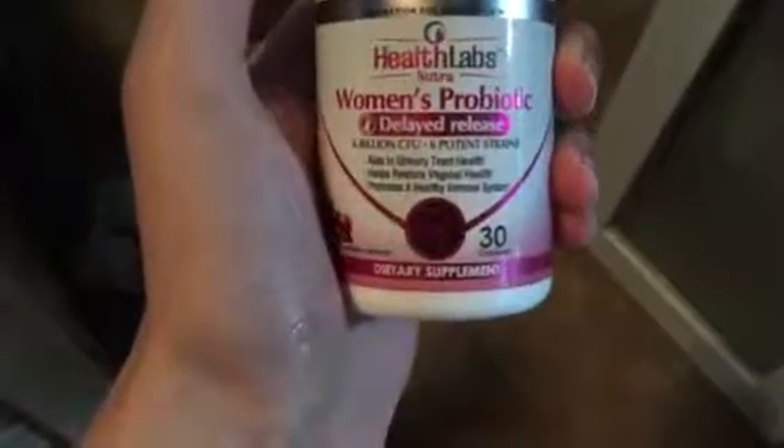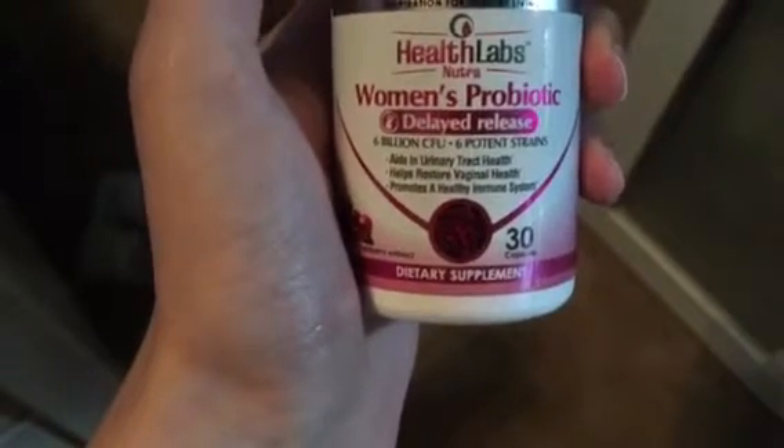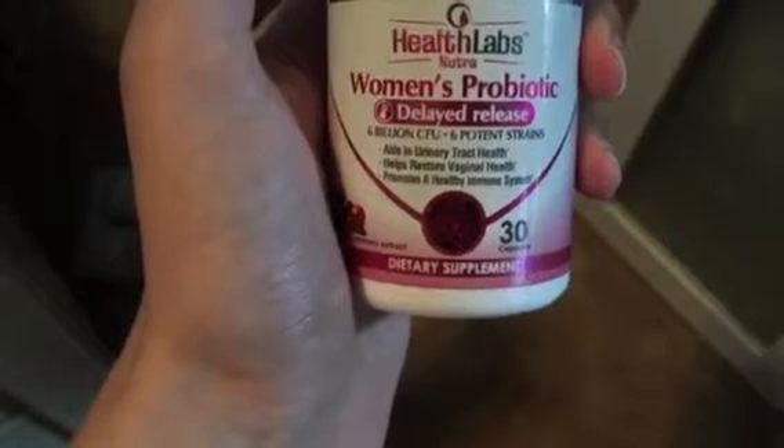I recently got these women's probiotics either for free or at a discount in exchange for only my honest and unbiased review. All opinions and views are strictly my own.